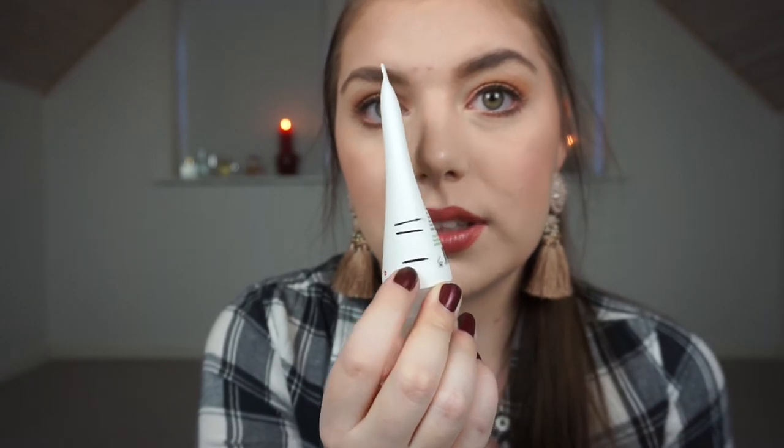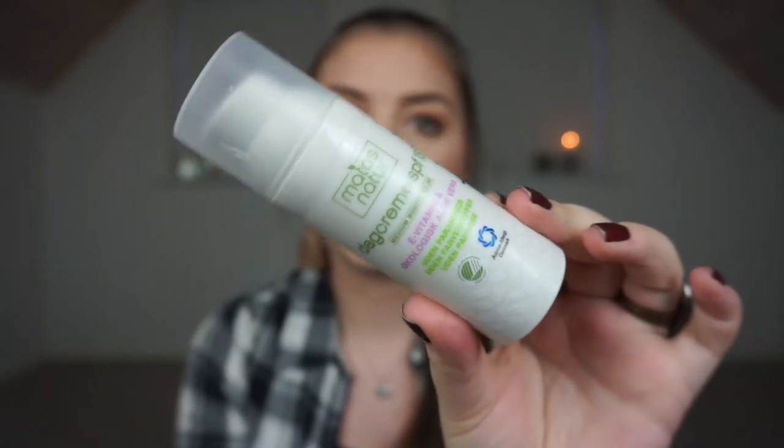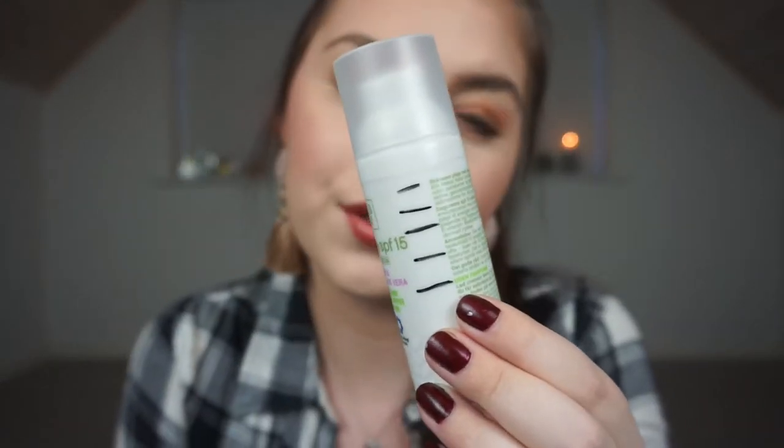Then I have an exfoliating cream cleanser from Melissa. I finally finished this — I started it in November, continued through December, and finished it in January. I had it in my shower for two months, using it once or twice a week, and my skin was fabulous. I kind of miss it but I'm happy to have one less step in my routine. I also finished a day cream from Melissa's Nature with SPF 15 — it's an airless pump and I really like it.